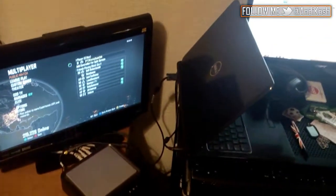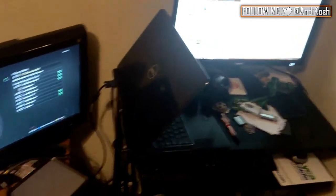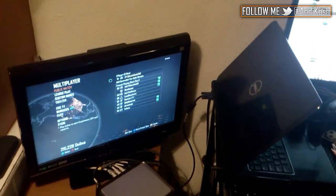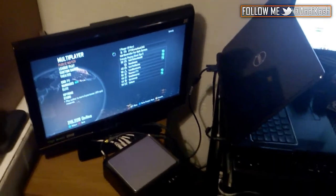I hope you guys do enjoy the video. If you want to give me any suggestions on how I can make this setup any better, let me know. And once again, thank you for 1.2K subscribers — I'll catch you guys in the next video. Peace!